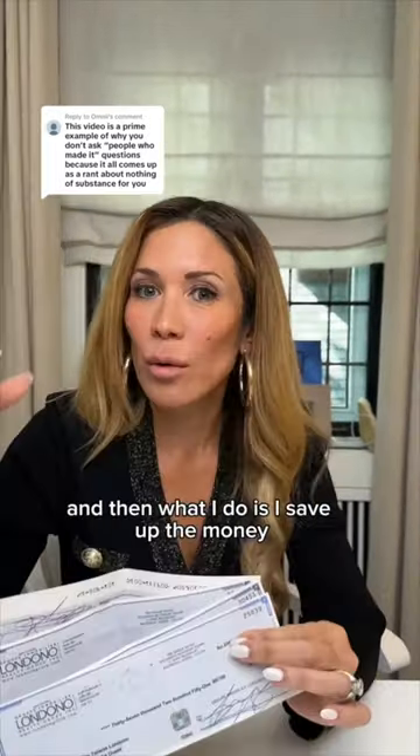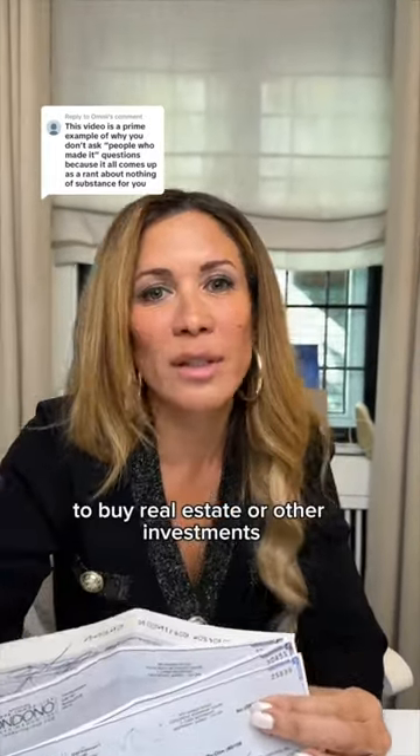It's very simple — I'm a real estate agent. So I sell houses, save up the commission checks, and then what I do is save up the money to buy real estate or other investments.